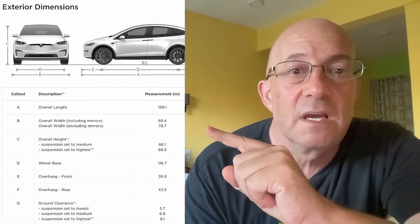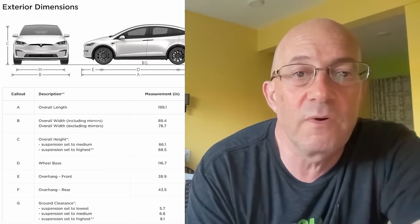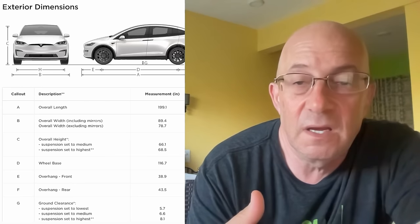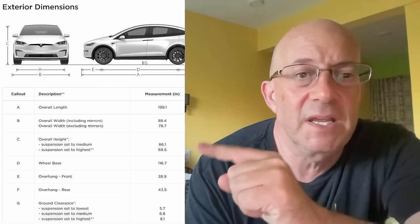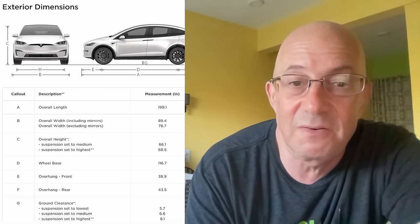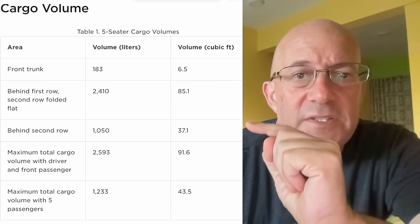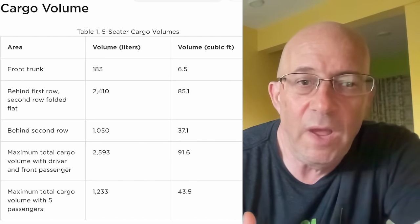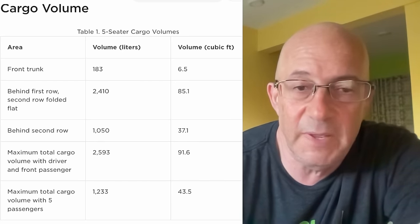A few dimensional details: Model X is about 30 inches shorter in length. Width is 89.4 inches versus 95 inches — Cybertruck is wider but not that much wider. Overall height is 66.1 inches versus 70 inches — surprisingly, Cybertruck is not that much taller than the Model X. Ground clearance: the highest you can get on Model X is 8.1 inches, while Cybertruck goes to 17 inches — it has a lot more travel and a much more capable air suspension. Cargo volume: Model X is 91.6 cubic feet, Cybertruck is 120. It's not entirely clear whether the 120 cubic feet refers to everything or just the bed.